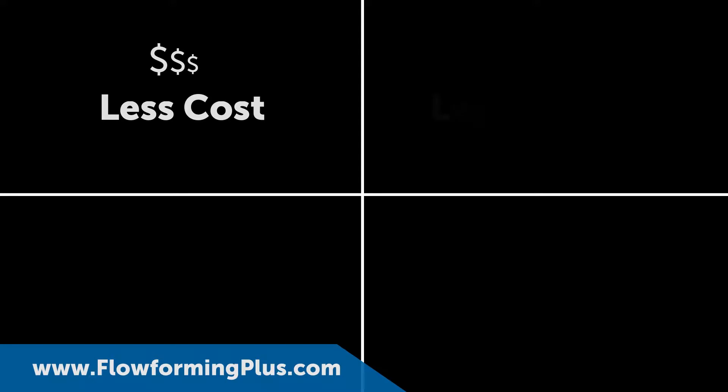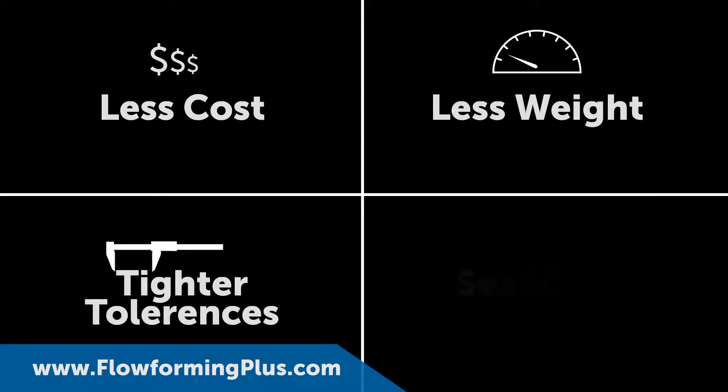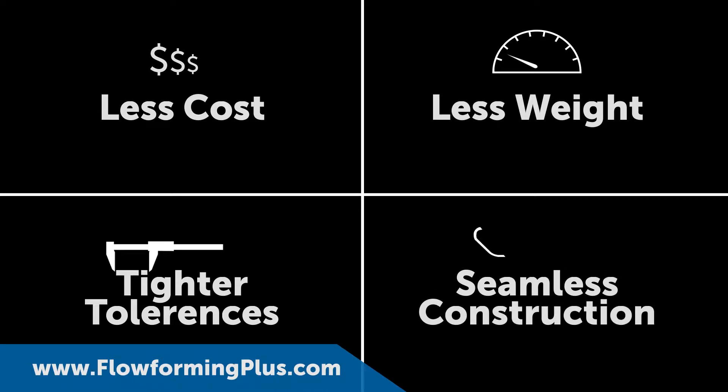Flow-forming PLUS offers less cost, less weight, tighter tolerances, and seamless one-piece construction versus traditional metal-forming techniques.